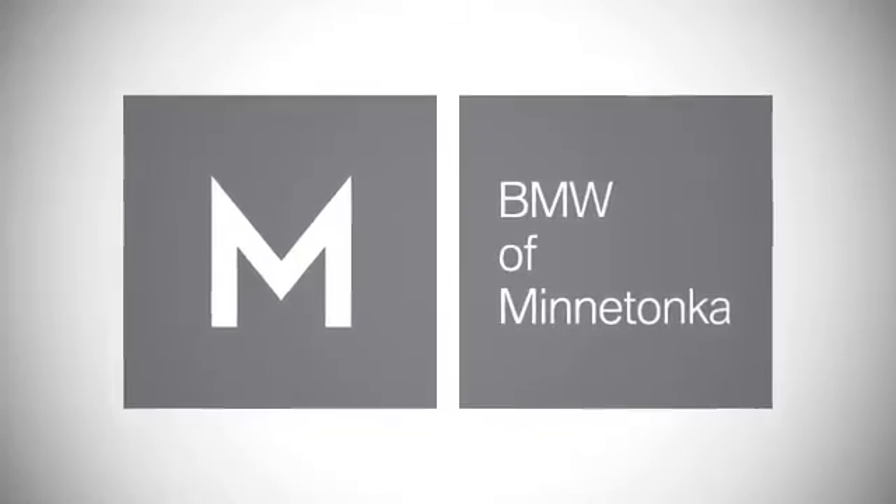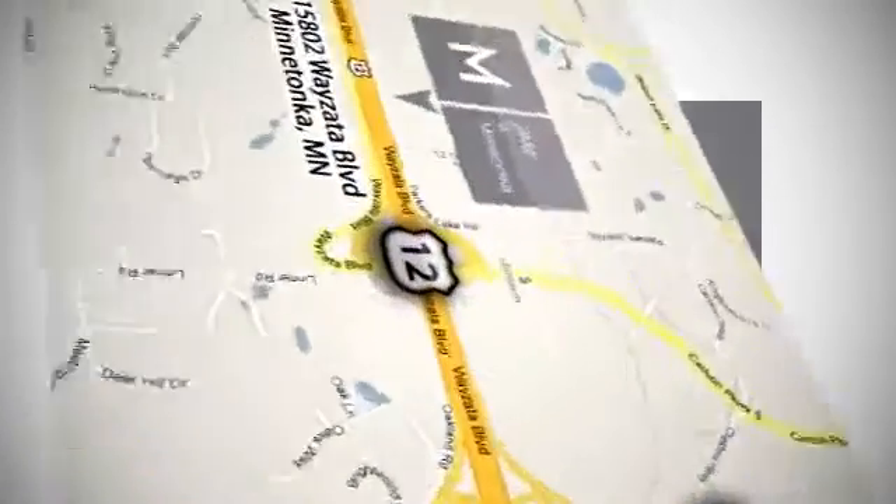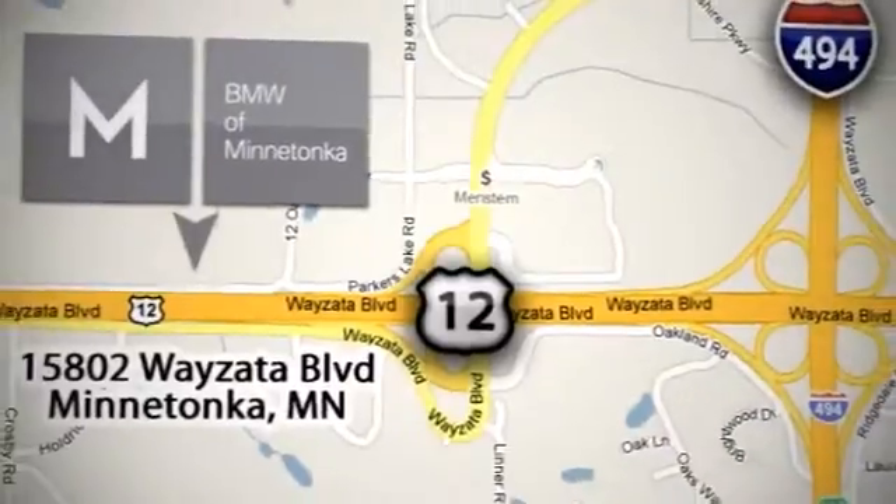BMW of Minnetonka, the Twin Cities' only locally owned and operated BMW dealership. We're conveniently located at 15802 Wyzetta Boulevard in Minnetonka, Minnesota.